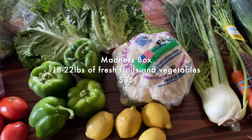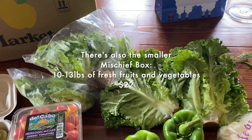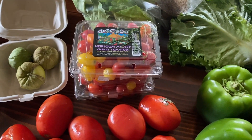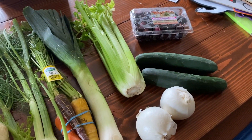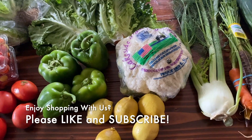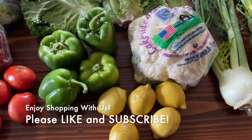So excited for this haul and to eat these goodies. Five heads of lettuce, the tomatoes — I think the tomatoes alone would be the cost of the box, the way things are priced. Looking forward to it. Make sure to subscribe if you want to see what we make with all this. We'll tell you all about it. See you next time. Bye!